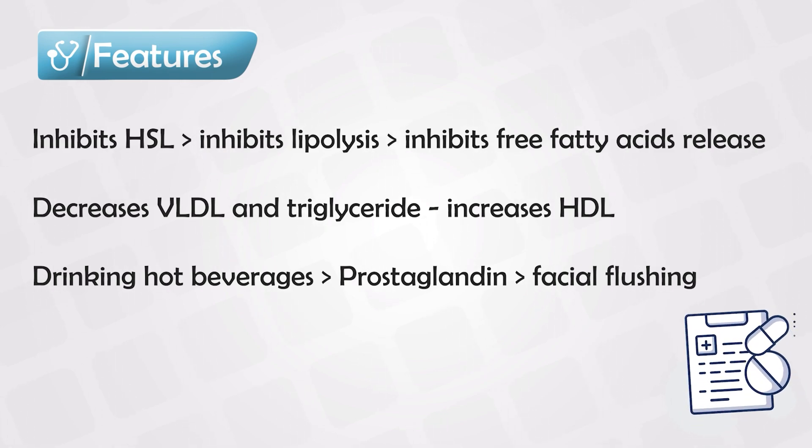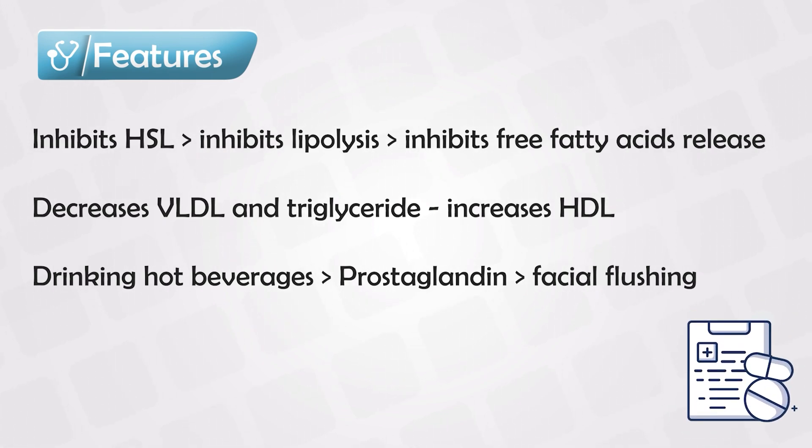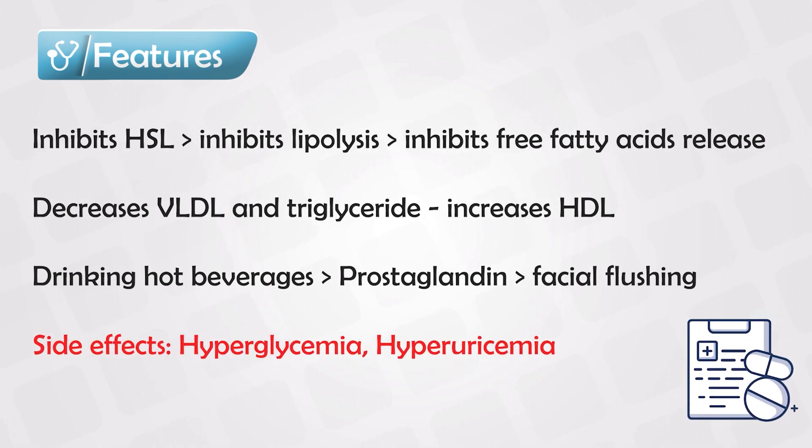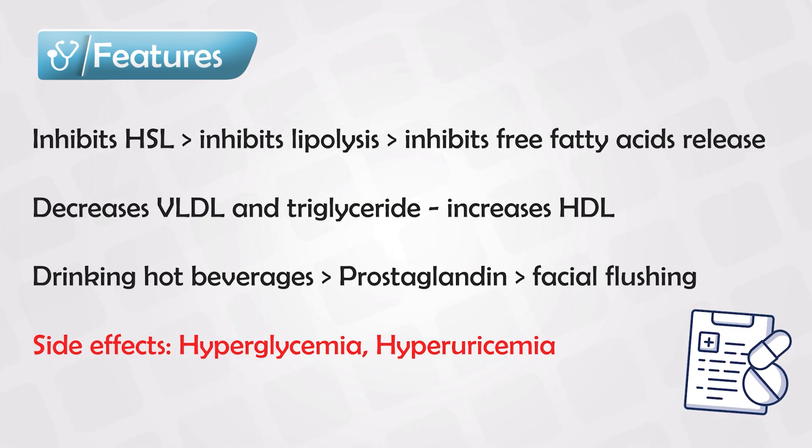This is mainly an acute side effect — with time, it goes away. Other side effects include hyperglycemia and hyperuricemia, which puts the patient at risk of developing gout and gouty arthritis.